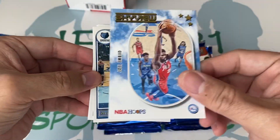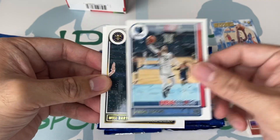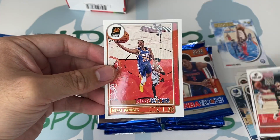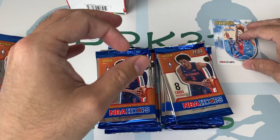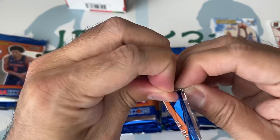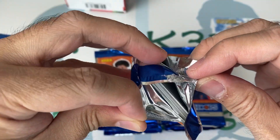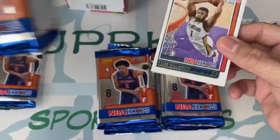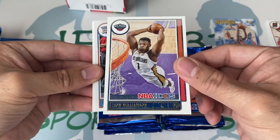First insert is Skyview — Joel Embiid. He's probably going to be the MVP. And Mikal Bridges. Interesting — no rookie cards in that first pack. That's weird, right? You always get rookie cards. There's always rookies in the packs, but not this time around.